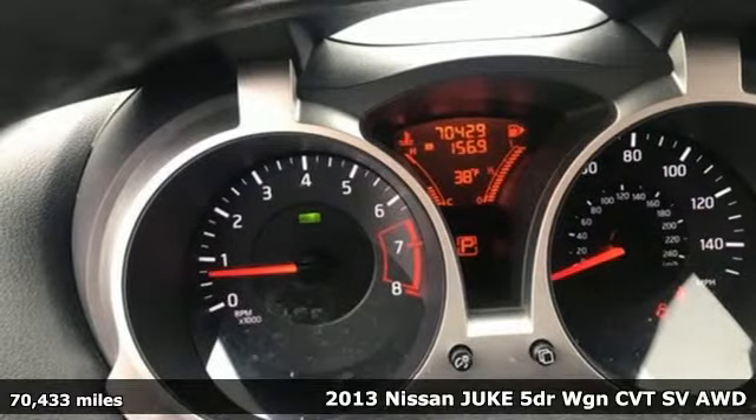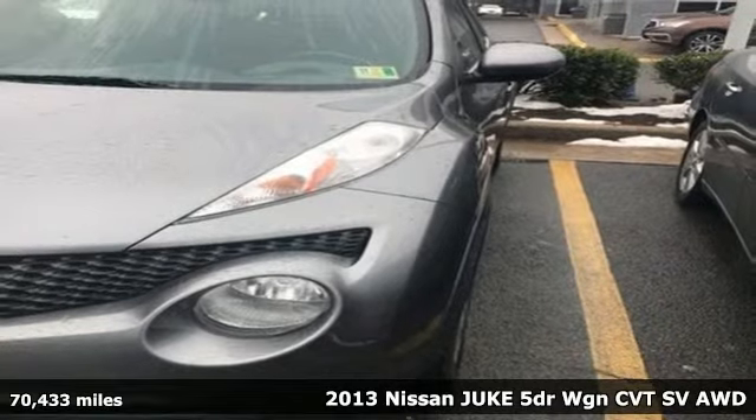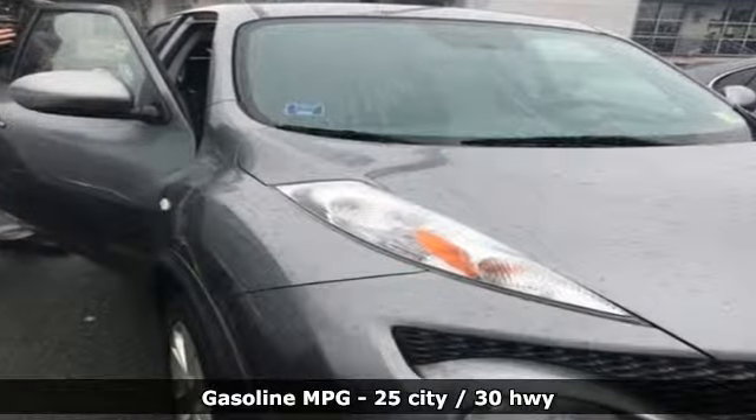Here's a 2013 Nissan Juke. The predatory design and crossover capabilities will have you on the prowl for places to show off. It comes with the features you need, and better yet, want.